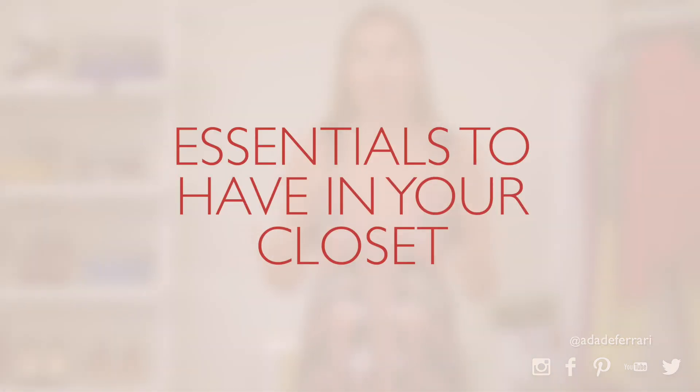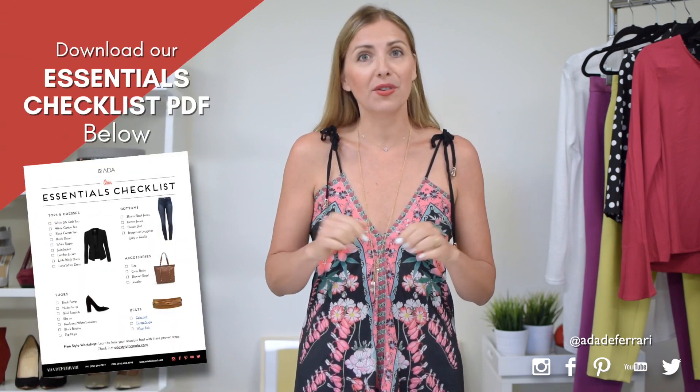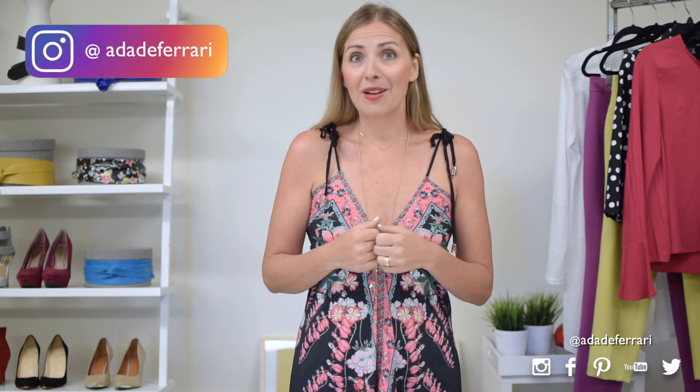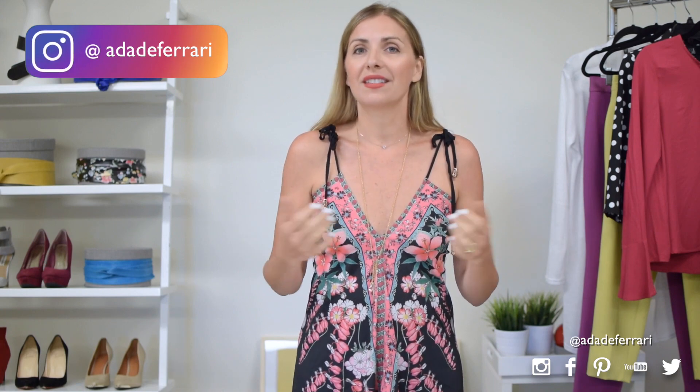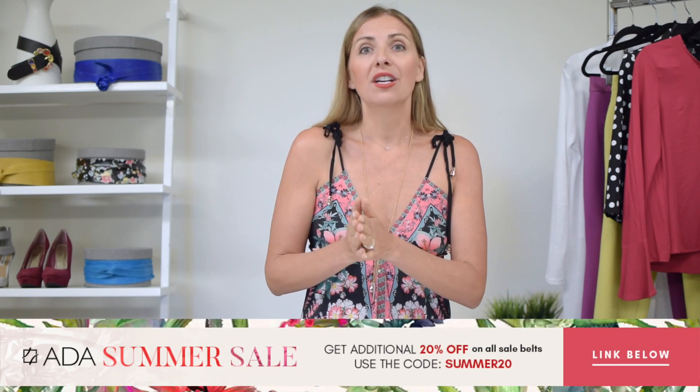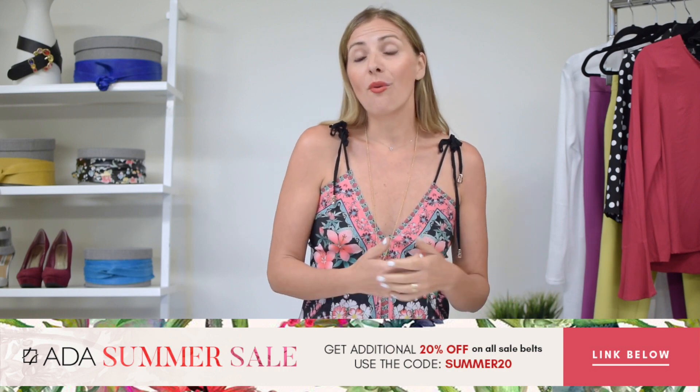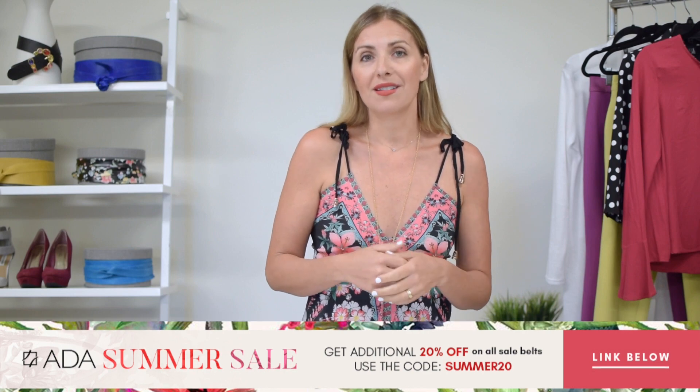Today we are talking about the essentials to have in your closet for the summertime. If you haven't already downloaded my essentials checklist, do so below because it gives you a great overall preview of what to have in your closet. You can go through your closet with it and see if you have those essentials that really help complete outfits. There are lots of great sales going on right now, so this is a perfect time to go through that checklist and see what you might be missing to use now, into the fall, or to have for next summer.